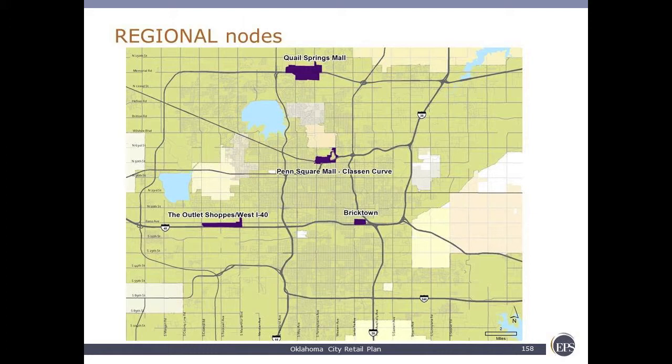So regional nodes — we've got four: Quail Springs, Penn Square, the outlets, and Bricktown. Interestingly enough, Penn Square was built in 1960. It's the oldest and it performs the best. It has about $256 per square foot in annual sales, and it has done particularly well in attracting one-of-the-market retail outlets. All of these retail centers have extremely low vacancies — another example of how Oklahoma City is doing very well economically.